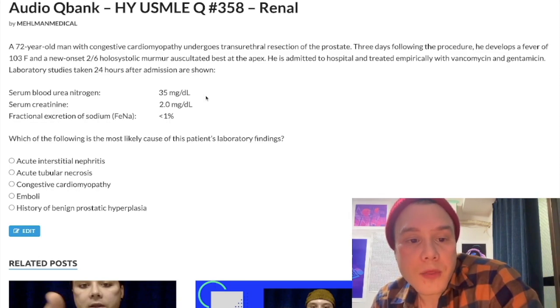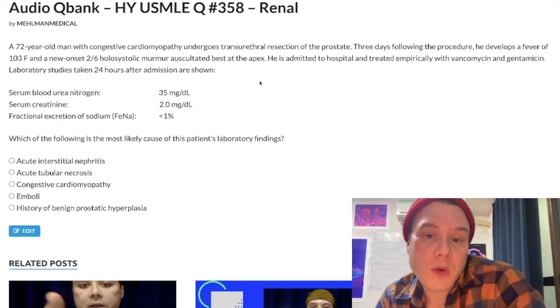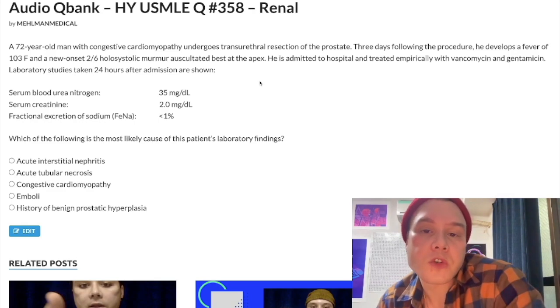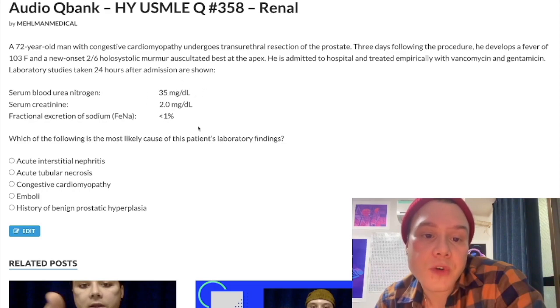Blood urea nitrogen is elevated at 35 mg/dL — normal should be under 20. Creatinine is elevated at 2.0 mg/dL — normal should be 0.7 to 1.2. Fractional excretion of sodium: you don't have to worry about the normal range; it will be under 1% in healthy individuals. But here we have under 1%. So classically for pre-renal, intra-renal, post-renal: for pre-renal you're going to have a BUN-to-creatinine ratio greater than 20 and a FENa under 1%. Here you can see they contradict each other.